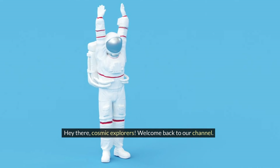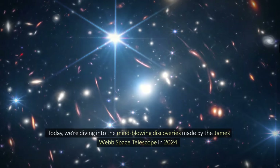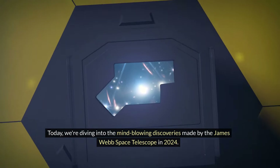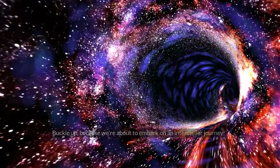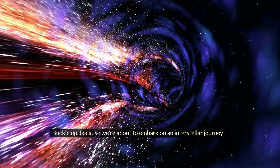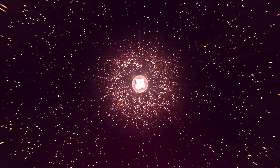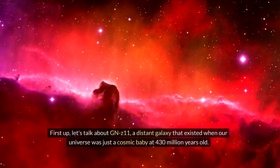Hey there, cosmic explorers! Welcome back to our channel. Today we're diving into the mind-blowing discoveries made by the James Webb Space Telescope in 2024. Buckle up because we're about to embark on an interstellar journey.